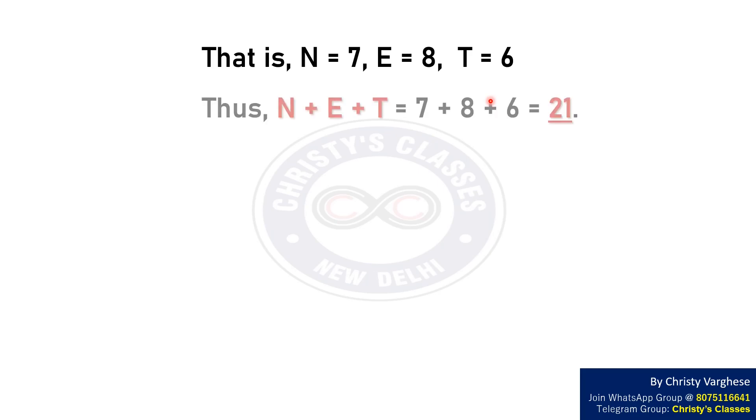That is, N equals 7, E equals 8, and T equals 6. Thus, the required sum N plus E plus T equals 7 plus 8 plus 6, that is 21.